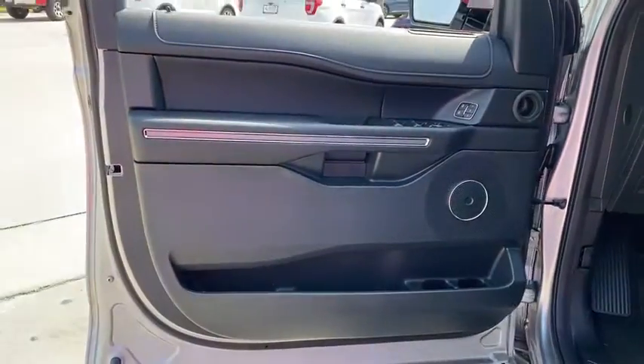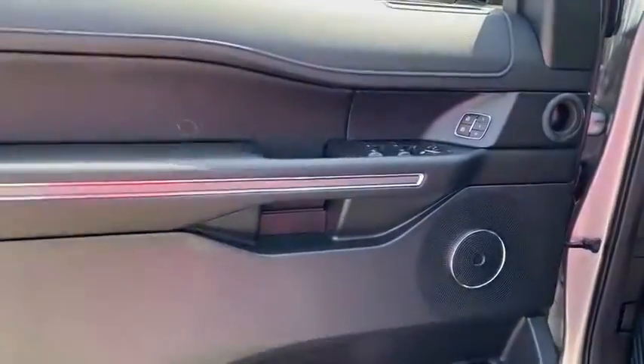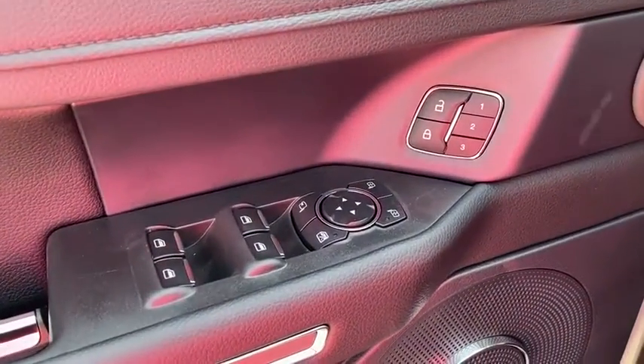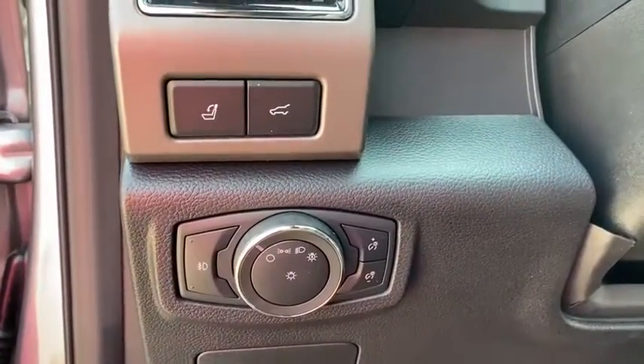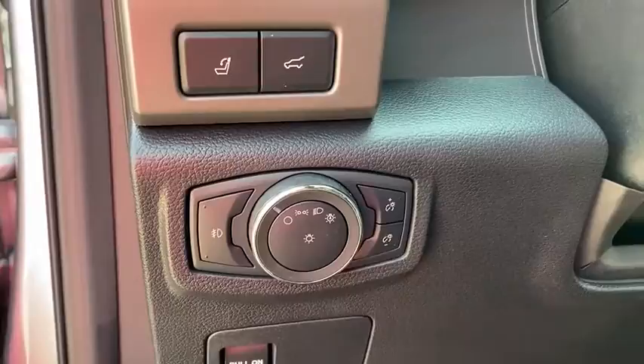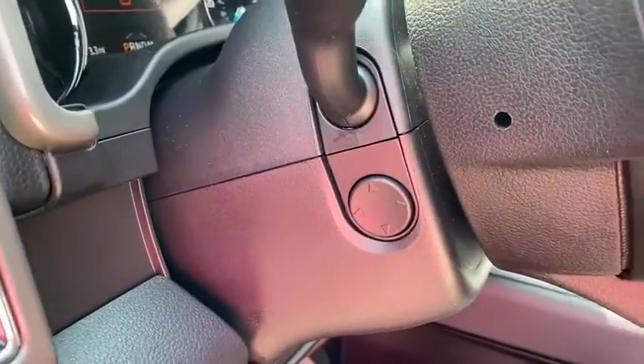Power steering, driver lumbar, adjustable steering wheel, ABS four-wheel, front floor mats, cruise control, four-wheel disc brakes, auto-off headlights, universal garage door opener, AM-FM stereo radio, rear defrost.